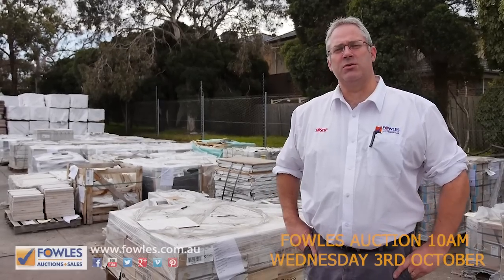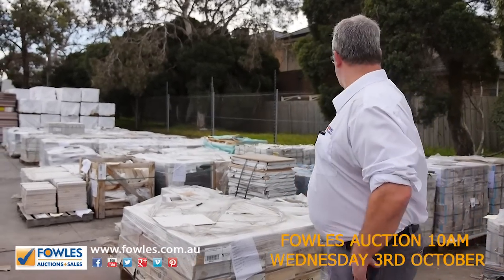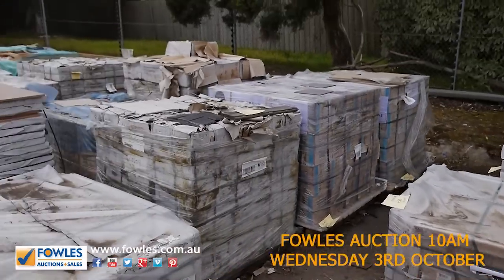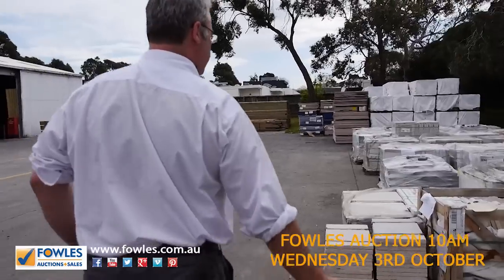Hi, welcome to the Timber and Building Supplies auction preview for Wednesday the 3rd of September 2018. We'll have a look through here. We've got a ton more tiles in this week — they just keep rolling through. Some of these tiles are starting at a dollar a square metre, so we're well under retail prices.